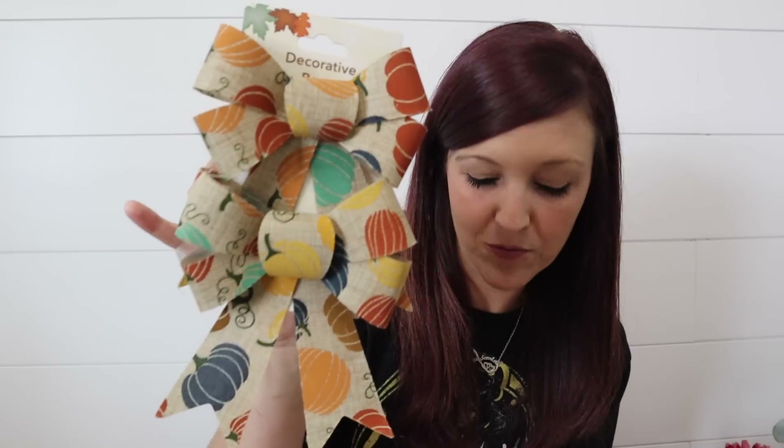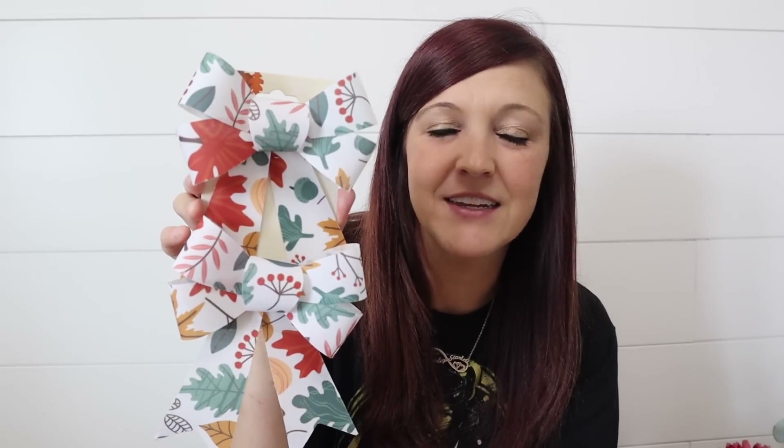They also had some really cute bows. Their bow options were honestly amazing this year. They always come in a two-pack. This one was my absolute favorite — it has pumpkins on it but they have like the navy, the teal. These were really cool. I want to say there were about six or seven different bow options. I grabbed these because when I need a bow I'm not good at making them and I'd much rather just have these ready and available to go.